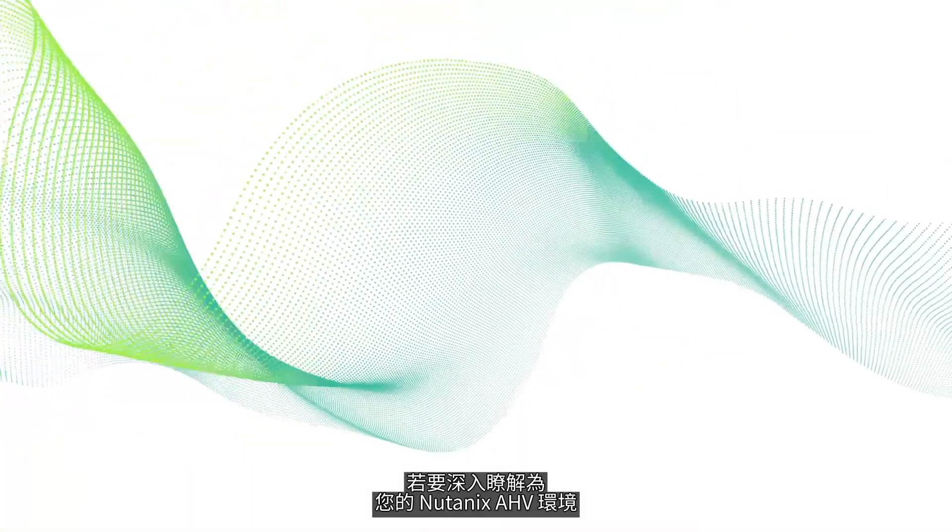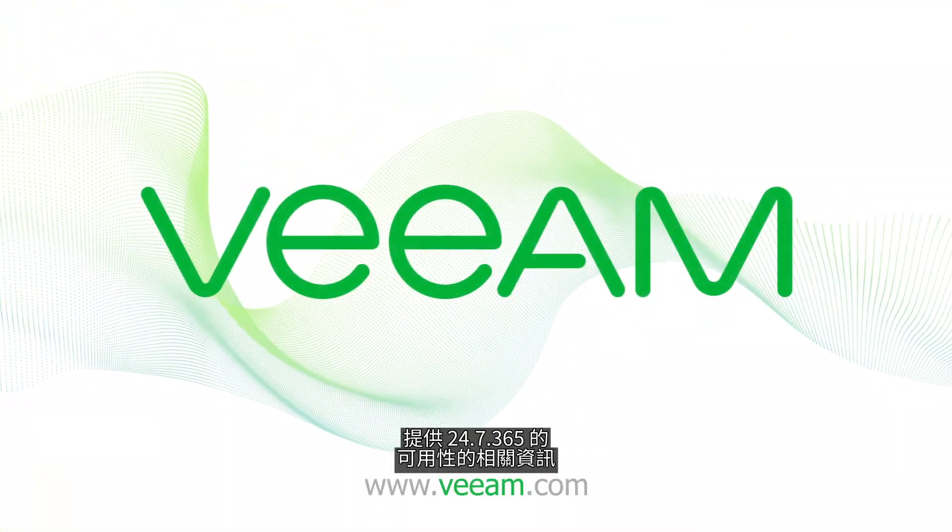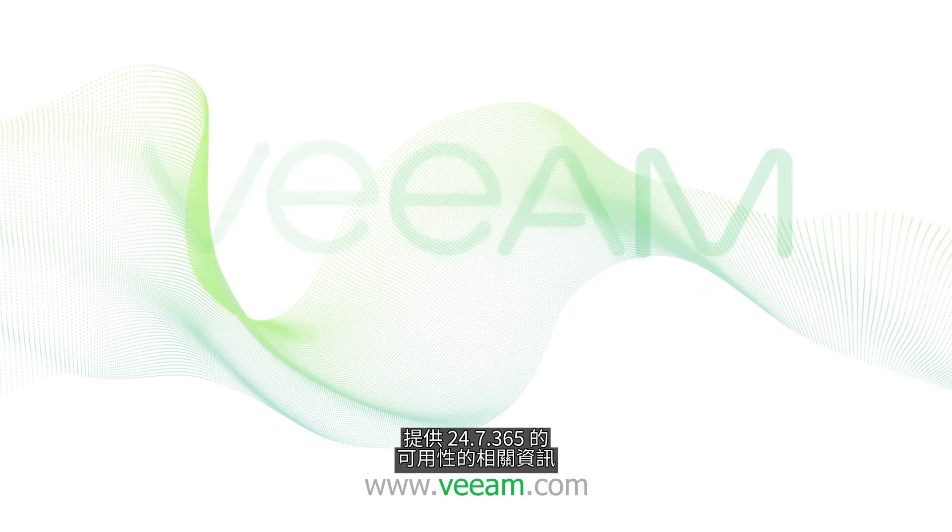To learn more about delivering 24-7, 365 availability for your Nutanix AHV environment, visit Veeam.com.